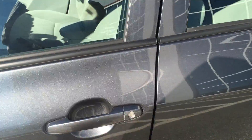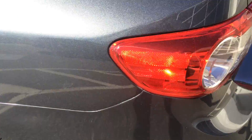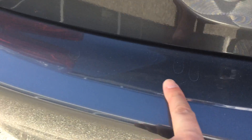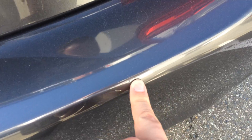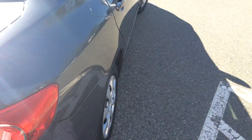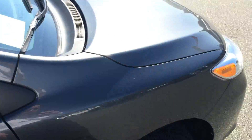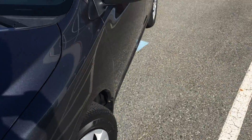Coming down the driver's side here, there are a couple of small scratches in the back door — kind of like a little ring of scratches — and also on the back quarter. We're going to see if we can do anything with those in terms of polishing. The rear bumper has a very minor scratch and a couple of little edge scratches. All in all, pretty good condition on this Corolla.